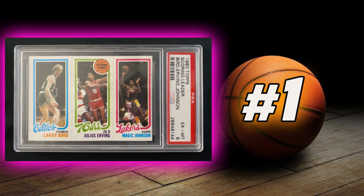Coming in at number 1 is the 1980 Topps Magic Johnson and Larry Bird Rookie Card, featuring Julius Erving.